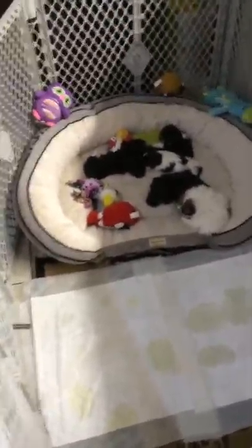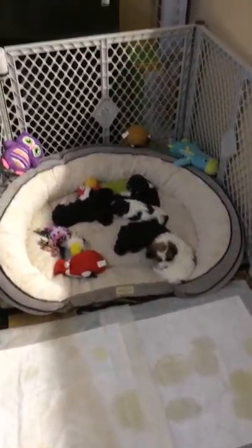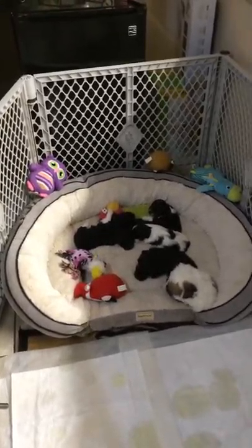But other than that, the puppies are very active and very playful. They don't cry much. As you can see, the way they are now — just sleeping — that's how they are for most of the day.